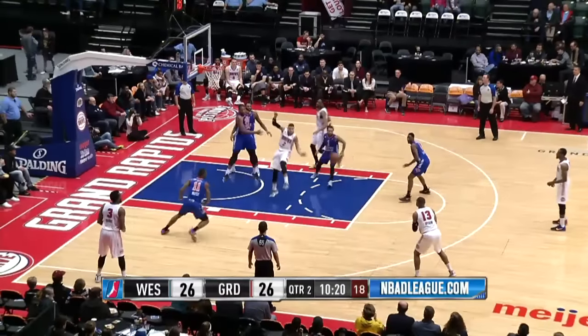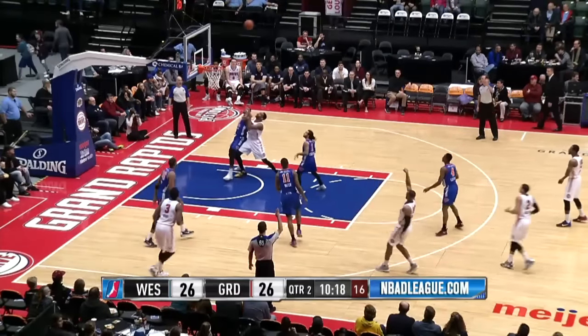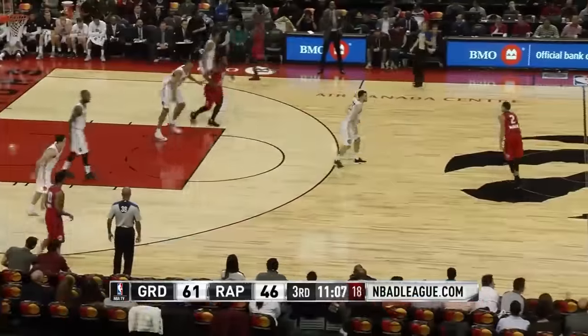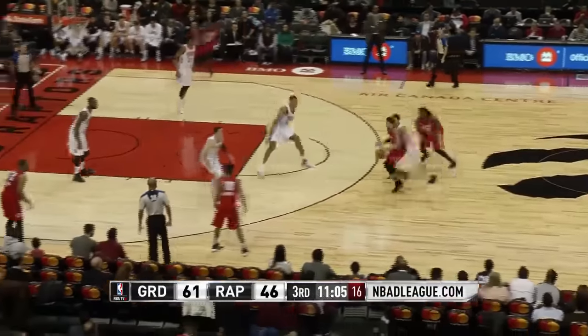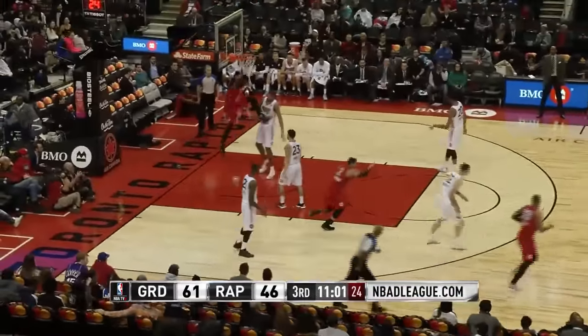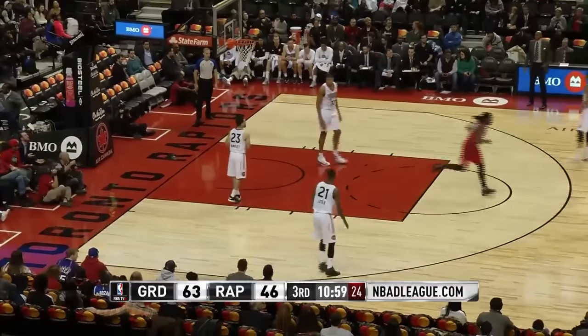McCallum, black arm sleeve on the right side. Spins into the paint, kicks for an open three-point launch — Zeke Upshaw — and that catches nothing but net. Into making some fouls and get to the free-throw line. McCallum goes between the legs of Tavares to Anderson for the bucket.